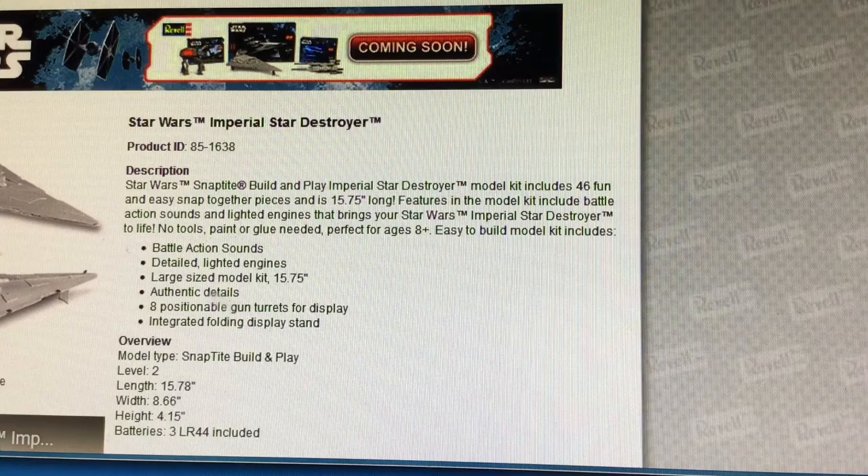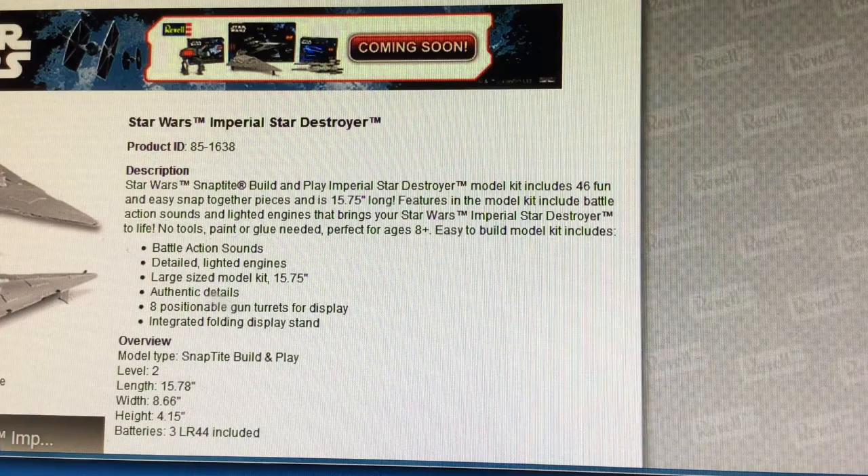Getting a look at the description — if you want to read the full description, you can pause the video. As I mentioned, it does have the battle action sound, detailed light-up engines, and the eight positionable gun turrets, which I think is really exciting. Most definitely, this is going to be on my list.